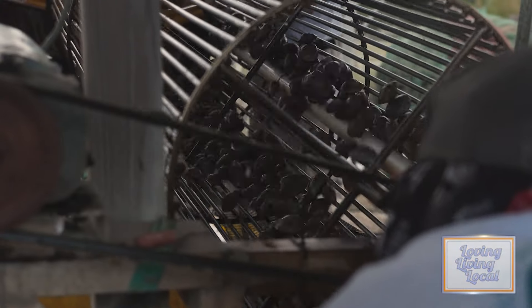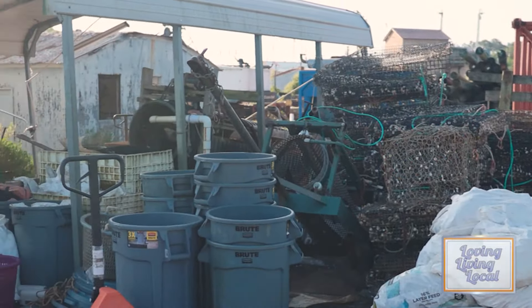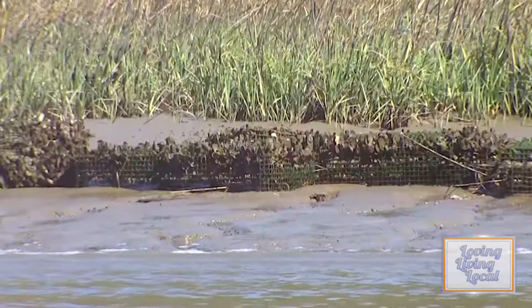But clams aren't the only shellfish being harvested here. It's clams and oysters — those are the main two things that we do. We do clams in bags and bottom plants, oysters in cages. We do floating cages and we also do bottom cages.